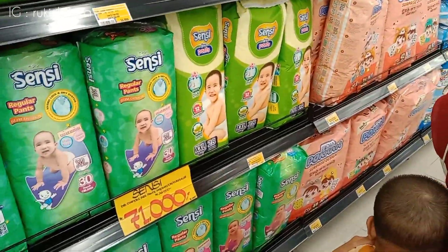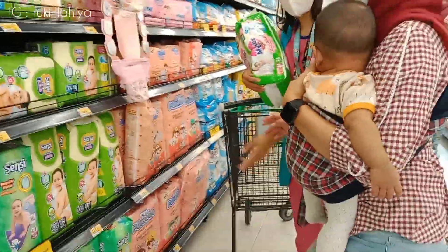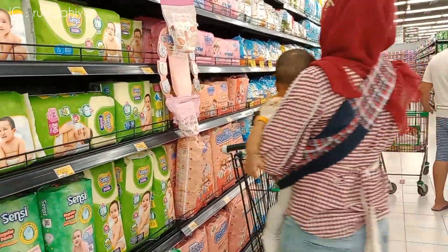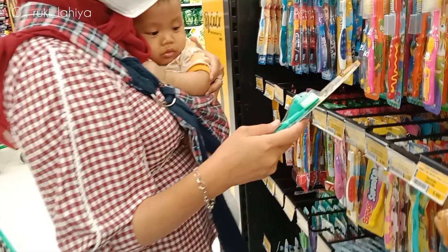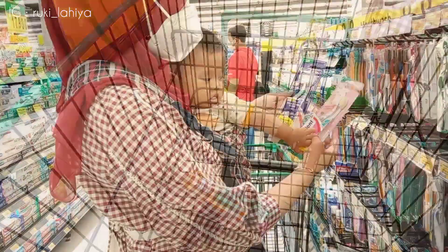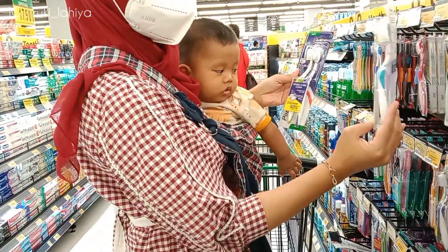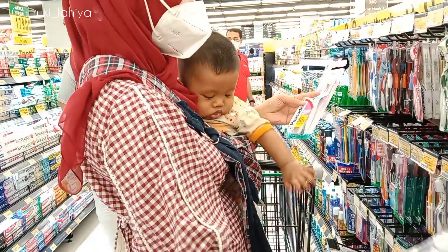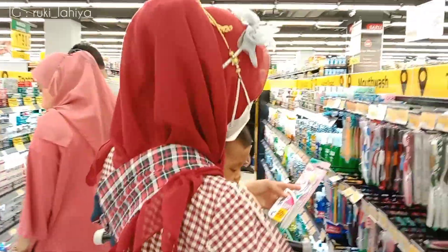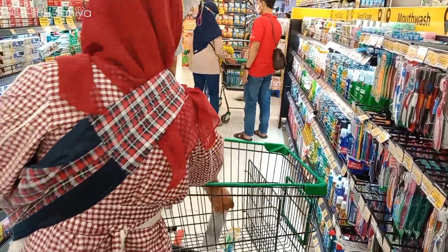Oke yang pertama ini aku liat-liat di Uppers. Tadinya aku mau beli, cuman pas diliat-liat kok harganya jauh beda sama yang tempat aku biasanya beli. Yaudah nanti aja aku belinya di tempat yang biasa aku beli. Terus ini aku ambil sikat giginya Kai, karena udah jelek banget yang di rumah. Terus ini lagi nanya sama suami aku mau sikat gigi yang mana, kata suami aku yang ini aja. Yaudah aku ambil satu, ini yang merek Pepsodent warna biru sama ungu.